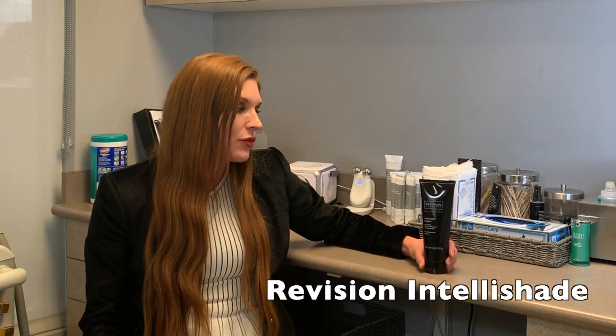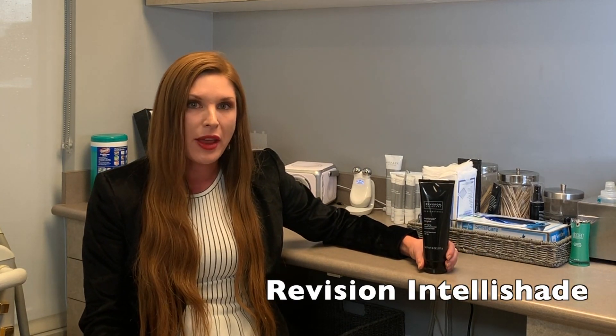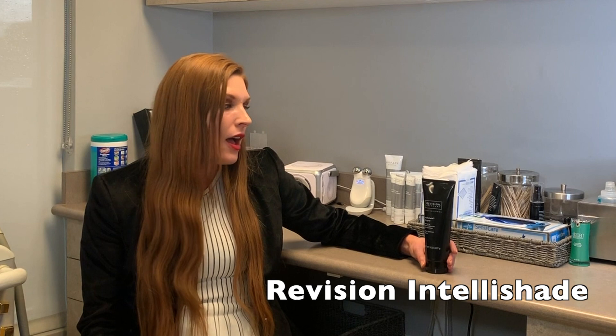Another product that I love is from Revision and it's the IntelliShade. It's probably one of our more popular sunscreens. It is a physical block as well with zinc, so your skin is protected, but you also get that extra layer of protection. It has vitamin C, vitamin E, coenzyme Q10, and it also has a tint. So it's nice for ladies who want a little bit of coverage but don't necessarily want to wear makeup during the summer.